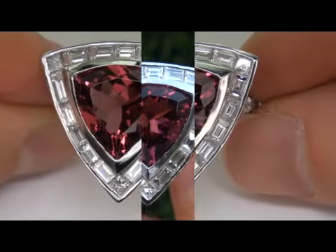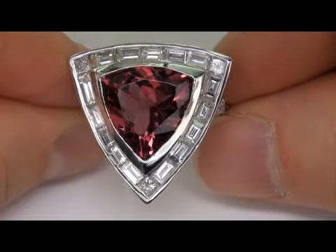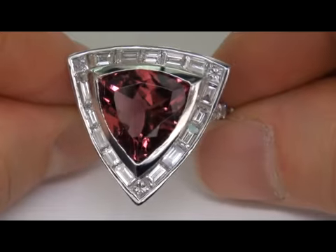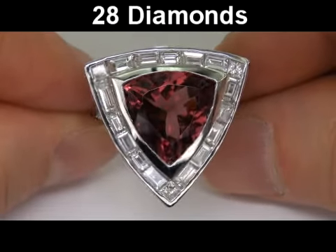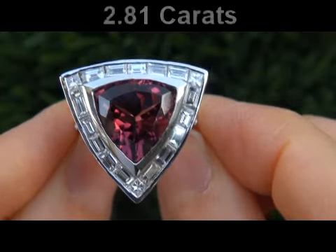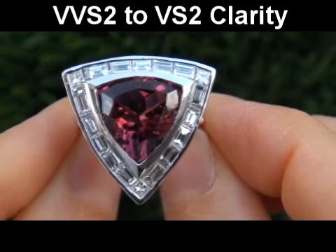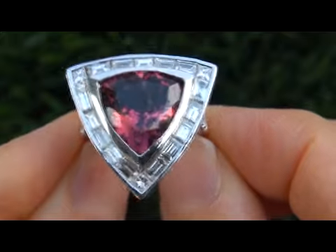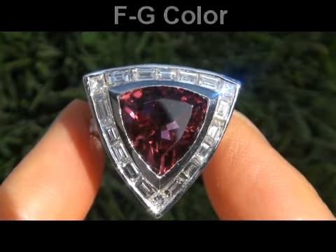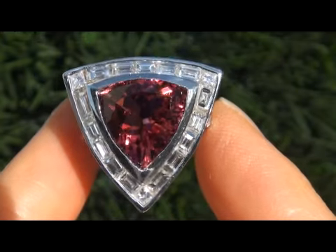The top quality estate ring is certified authentic with natural GIA certified pink tourmaline and near flawless accent diamonds. It's set with 28 big size perfectly clear and completely eye clean natural diamonds that total 2.81 carats. The diamonds are graded as VVS2 to VS2 clarity with colorless and near colorless F to G color, offering outstanding brilliance, flash, sparkle, and fire as you can clearly see here in the video.